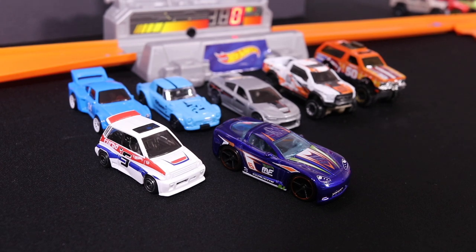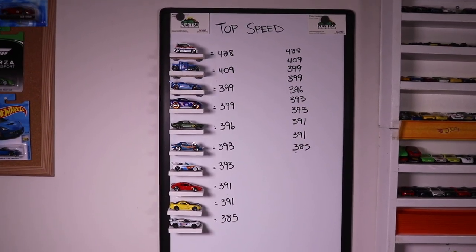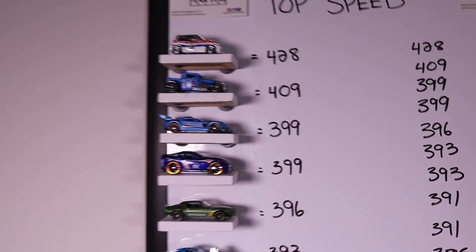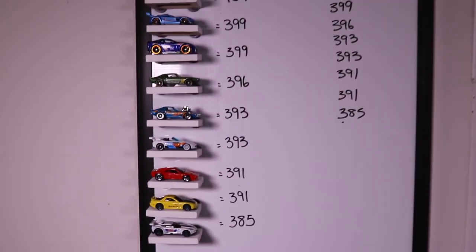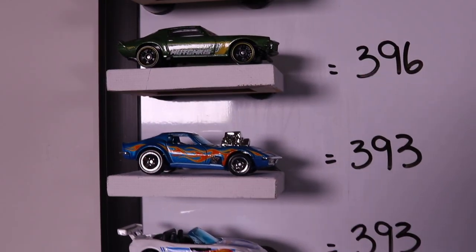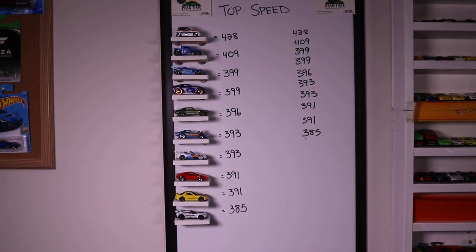The Honda City takes the number one spot with a 428 and the Corvette Tuned C6 takes third place with a 399. Our updated top speed board now has the Honda City in number one spot. The Bone Shaker goes down to number two, and tied for number three is the new C6 Corvette. We knocked out two Corvettes off the bottom of the board, but we replaced them with one more — so we've got a total of three Corvettes on the board: the C6 Tuned, the Gas Monkey Garage blue one, and the C7R with 385. So 385 will be the top speed to beat for the next seven days' cars.